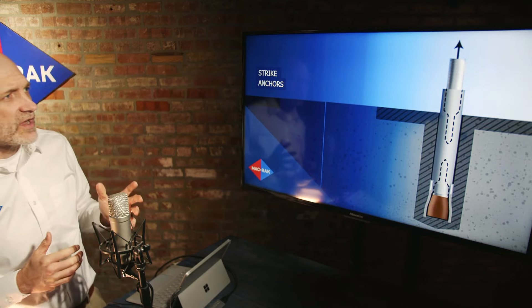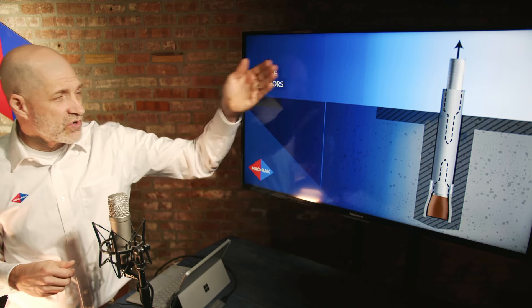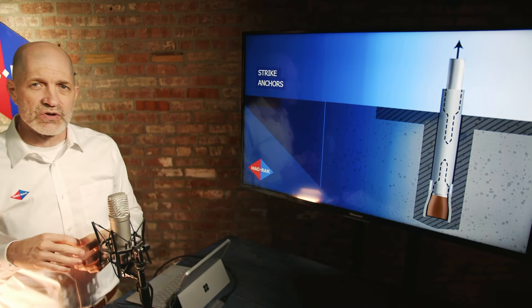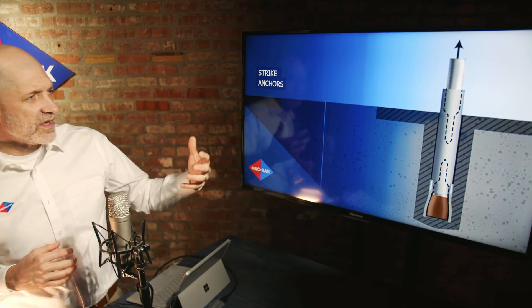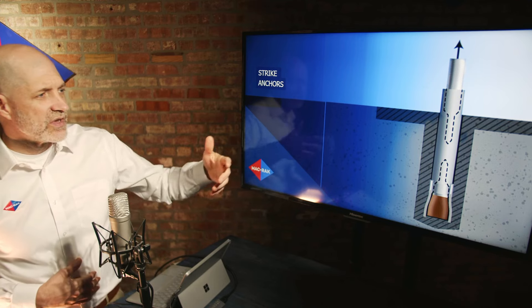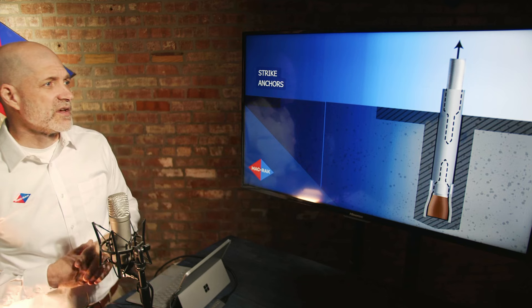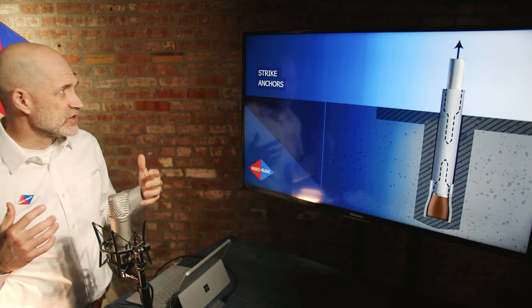Then you have strike anchors, which have a sleeve and wedge at the bottom — you strike the top of that anchor with a blow from a mallet or hammer. It has threaded pieces on top that you can attach the anchor plate to. We don't recommend this either, because it becomes difficult to reinstall if damage happens to it. If it becomes loosened, you can attempt to re-tap it down and re-tighten it, but it doesn't have the staying power and strength of better options.